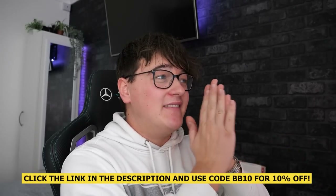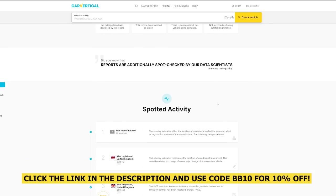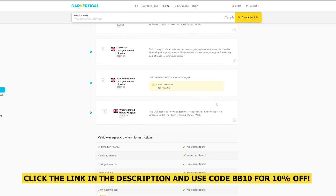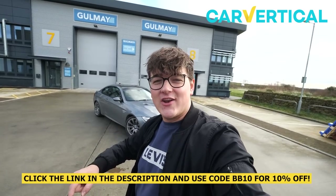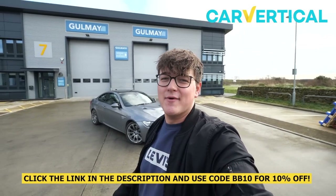Now let's have a look at a clean report — this is my current M140i. As you can tell, it's green ticks for everything: mileage, theft, accidents and finance — everything's completely clear. The activity feed is all clear; the only thing that comes up is it's had a registration change but everything else is completely clear. If you want to check out CarVertical, use my link in the description and use code BB10 for some money off.